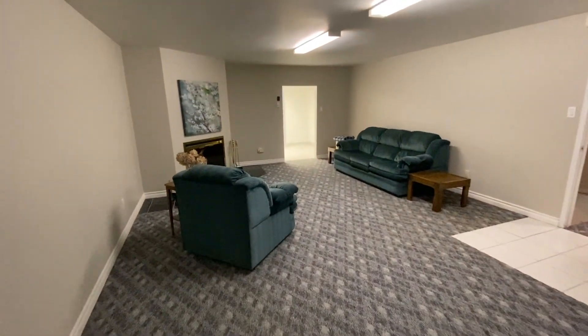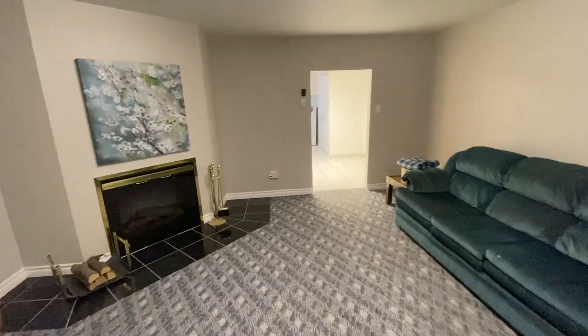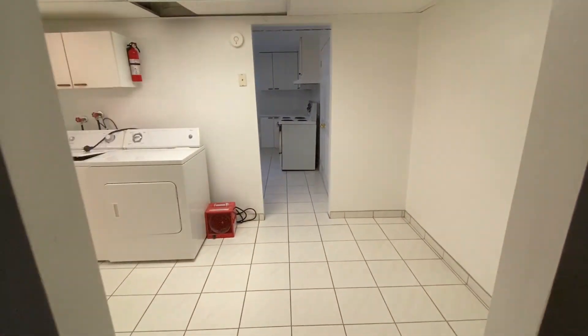Back into the living space, we have a gas fireplace over to the left here, which is a very nice feature, especially when you're in the basement. Walking through, we have the laundry room.